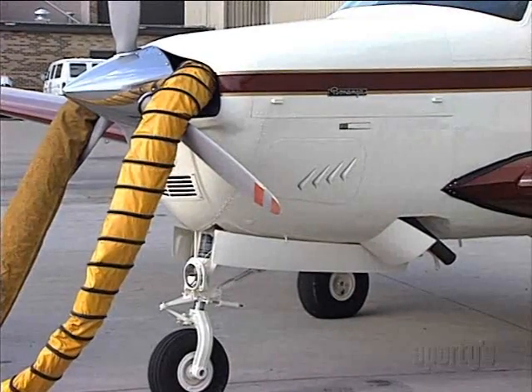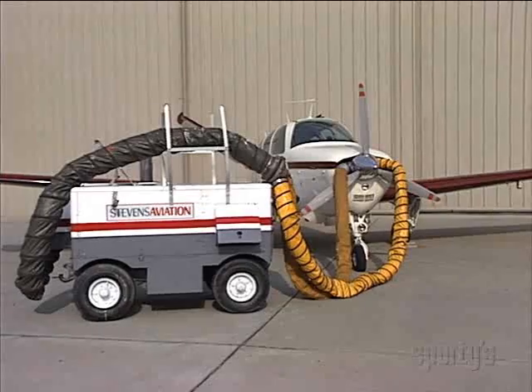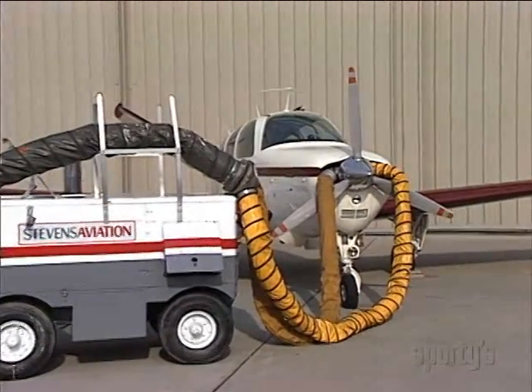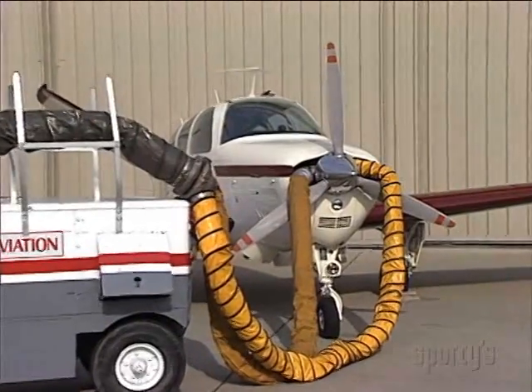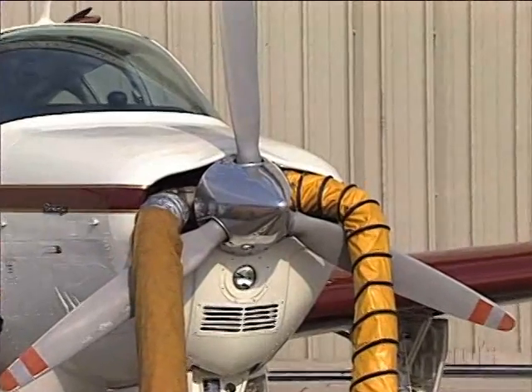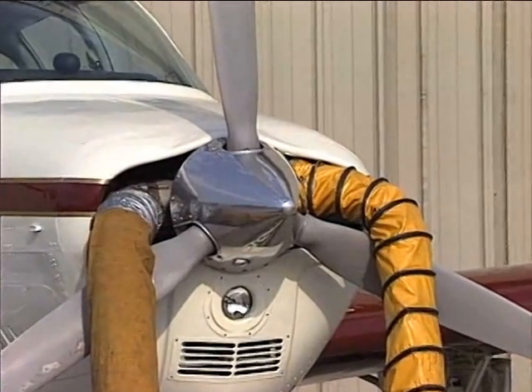Some airplanes won't even start when it's that cold or colder. Others will start, but the wear on the engines is terrible. The best deal, if you want to get off as quickly as possible, is to give the FBO folks an estimated time of departure and have them start preheating in advance of that time.